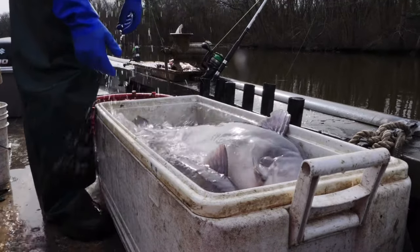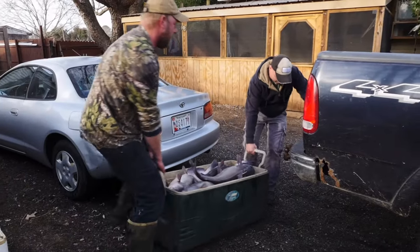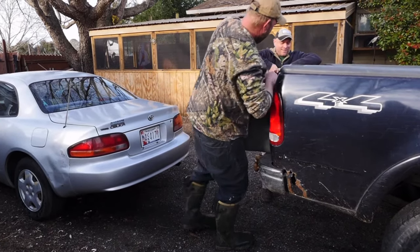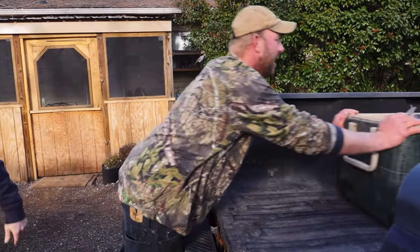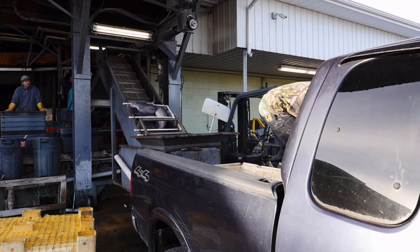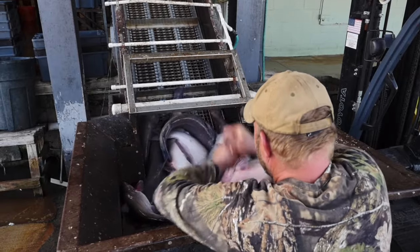I don't think people realize the size and how many are really out there — the numbers are unbelievable. It'd be great to have more people targeting them, build a little better market for them, and educate people on how actually good they are to eat. You're saving native species by taking invasive species out. It's definitely better for the ecosystem.